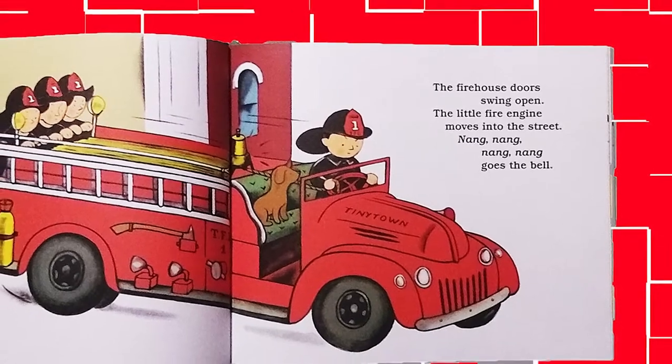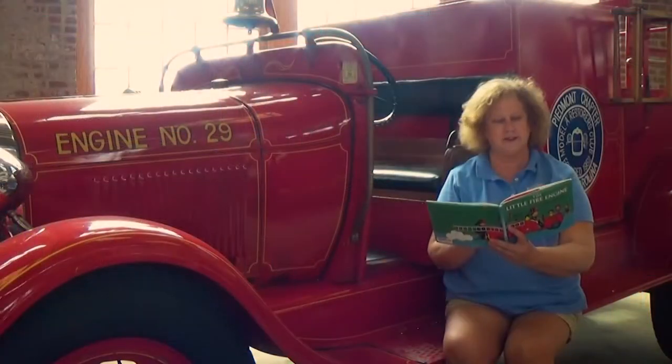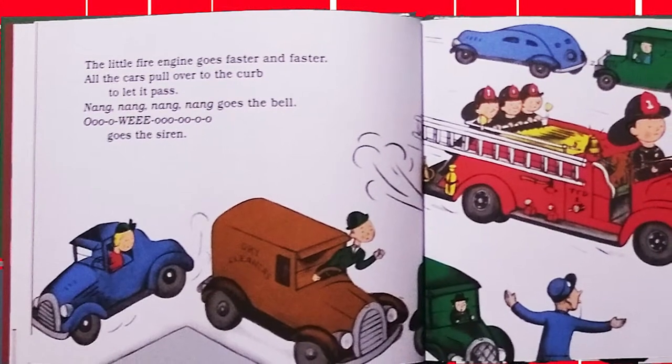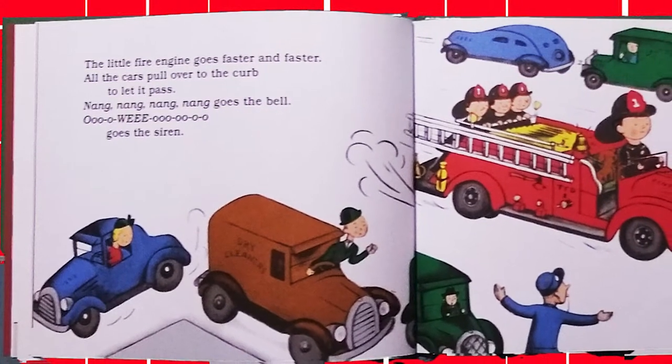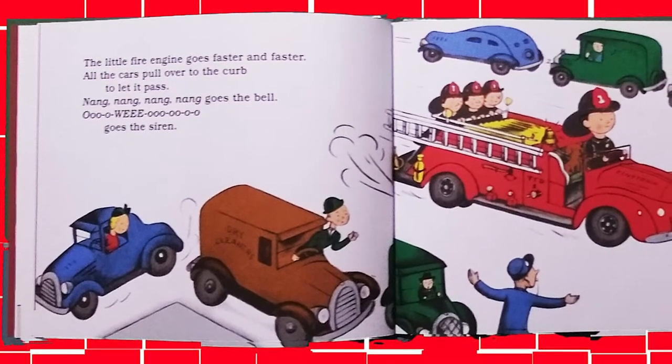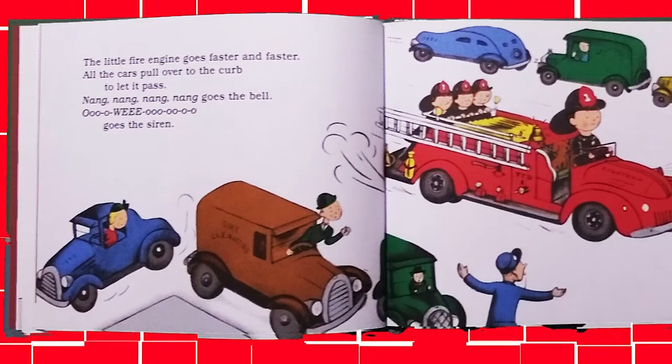Ding, ding, ding, ding, goes the bell. The little fire engine goes faster and faster. All the cars pull over to the curb to let it pass. Ding, ding, ding, ding, ding, goes the bell. Whooo, goes the siren.